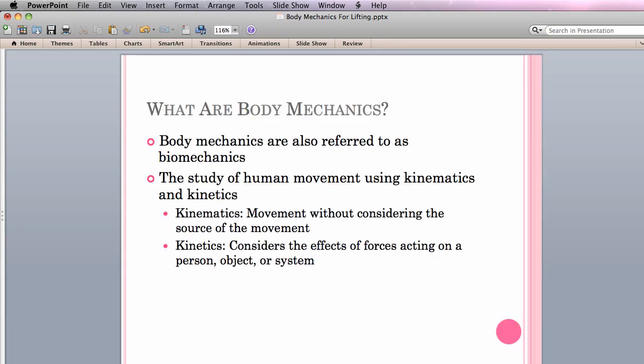First things first, what exactly are body mechanics? Body mechanics is the study of human movement using kinetics and kinematics. Kinematics and kinetics may sound like similar terms, but they're not. Kinematics is the geometry of movement and includes movement without considering the source of the movement. Kinetics, on the other hand, is the discipline of engineering and biomechanics that considers the effects of forces acting on a person, object, or system.